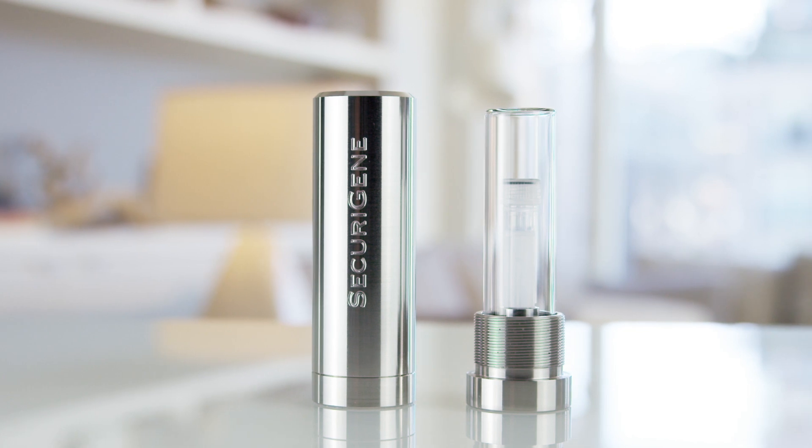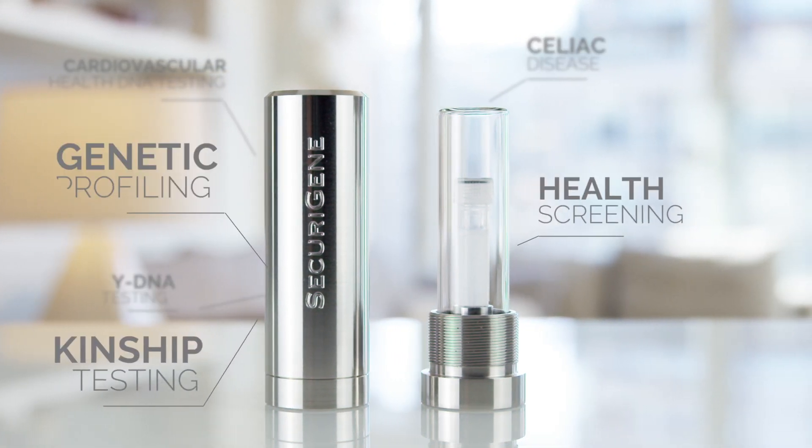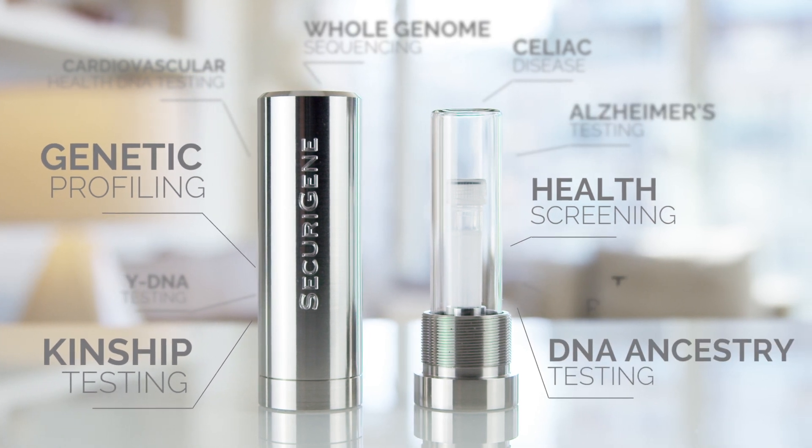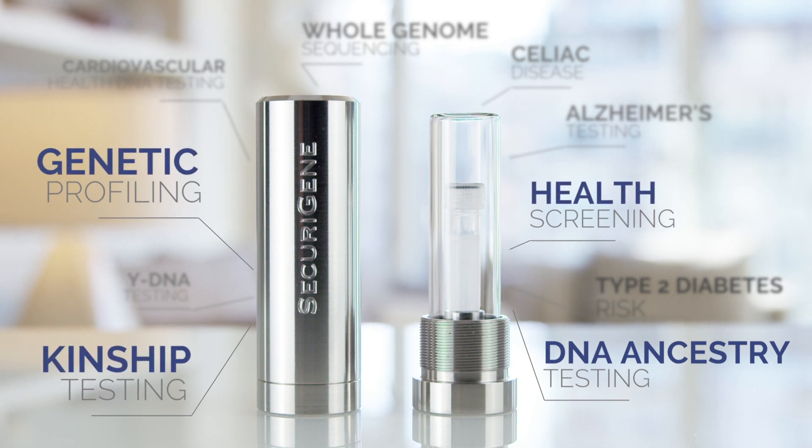A legacy secured forever in life's purest form. For genetic analysis, both now and in the future, families can choose from over 3,000 DNA tests at SecuraGene, including DNA ancestry testing, health screening, genetic profiling, and kinship testing.